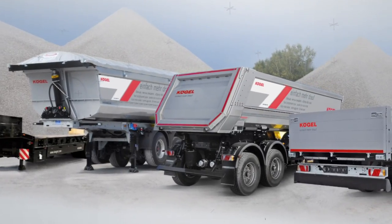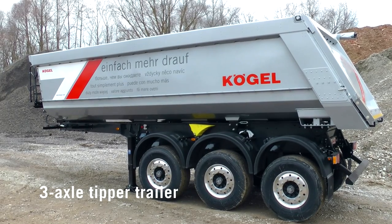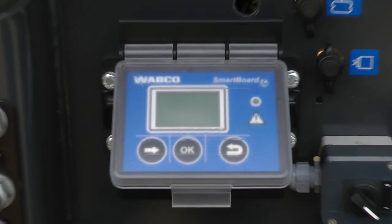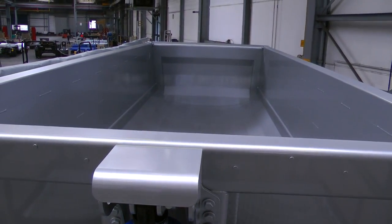The whole construction industry program is built around the Kogel Tipper Trailer of course. In addition to the 24 cubic meter Tipper Trailer, Kogel is now offering a 27 cubic meter capacity version in their construction program portfolio.